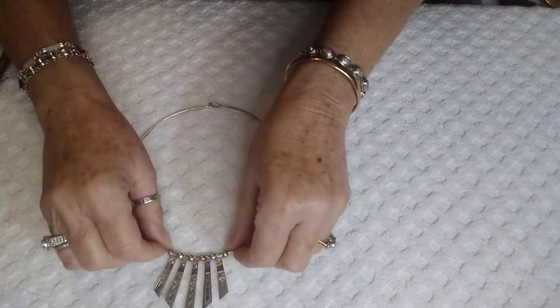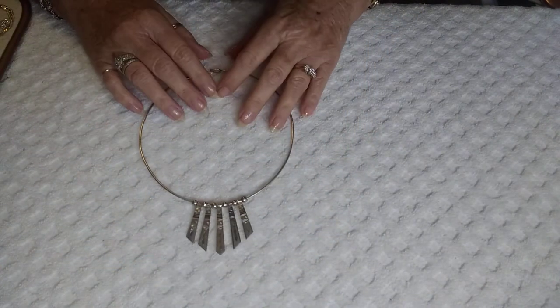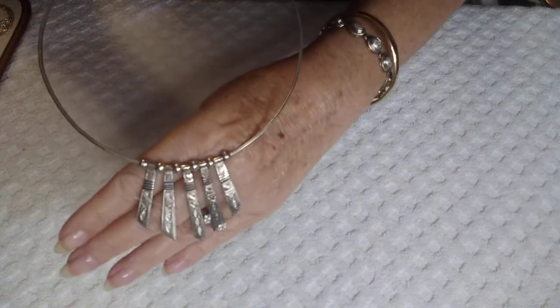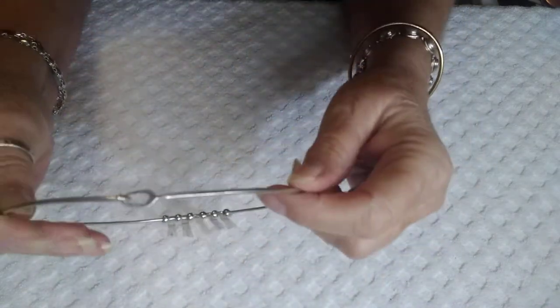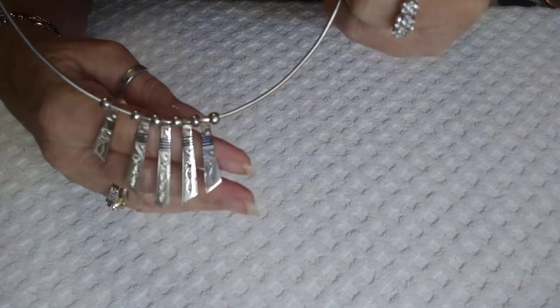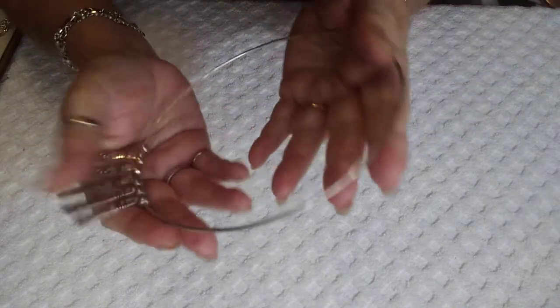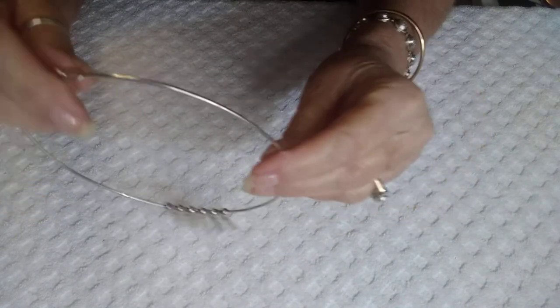First thing I have is this beautiful collar choker. It is sterling silver, tested, perfect. It's beautiful. Like I said, it's a choker. The beads and the little drops are sterling. They have kind of an Aztec design on it. This piece here is a little heavier as far as weight for sterling, though it's not a heavy piece.